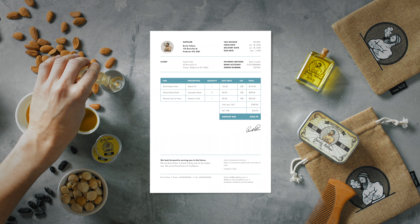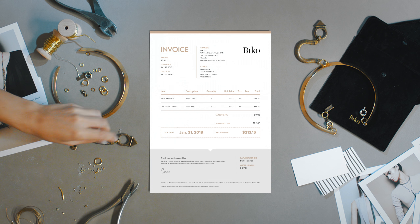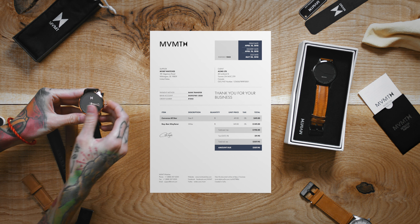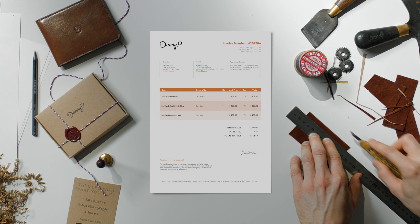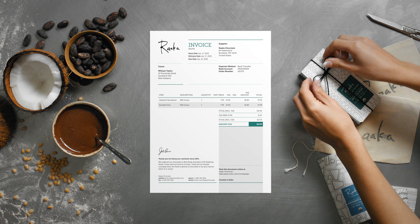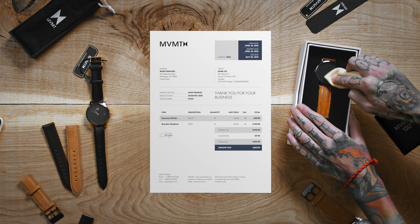Because your work is not just about the numbers going up, but details setting you apart. Like the passion you put into everything you create, the time you devote to making things perfect, and the attention you pay to every little detail.